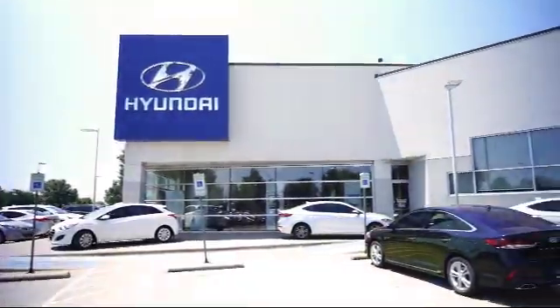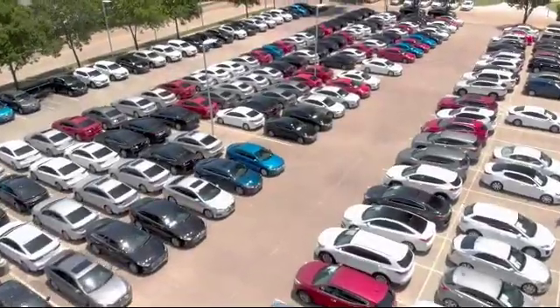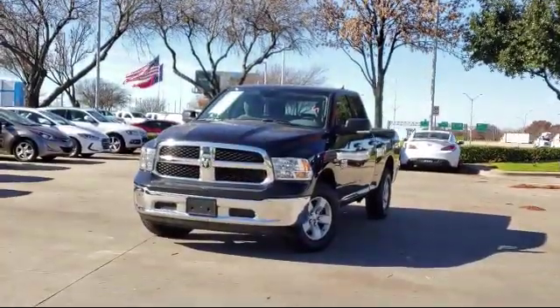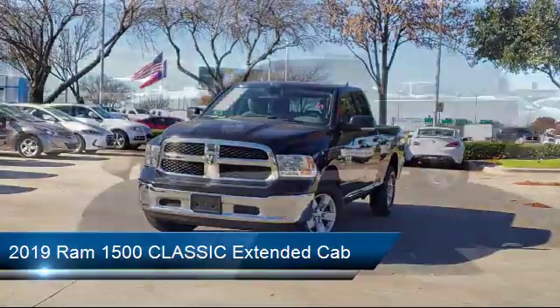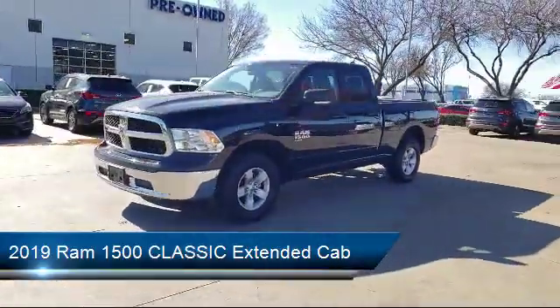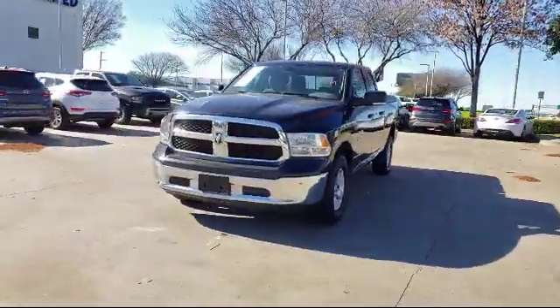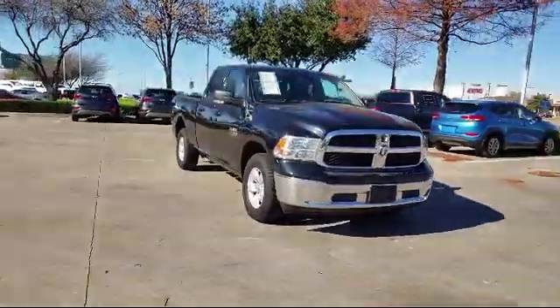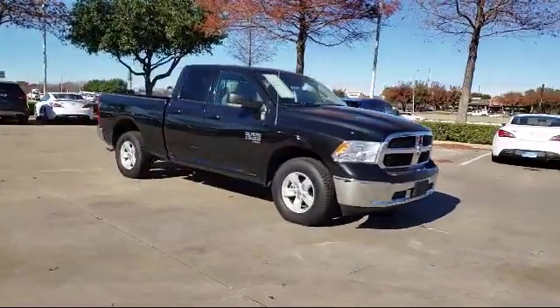Welcome to Vandergriff Hyundai. Here's a look at another one of our great vehicles from our inventory. It comes equipped with keyless entry, Sirius XM satellite radio, tire pressure monitoring system, alloy wheels, park view rear backup camera, air conditioning, integrated voice command with Bluetooth, and Uconnect 3 with a 5-inch display.